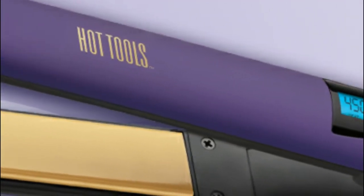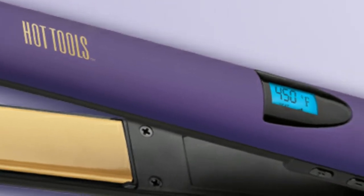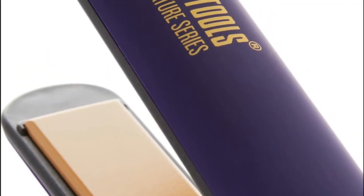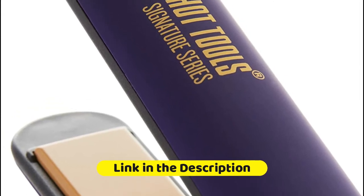Universal dual voltage means you can take your favorite tool with you everywhere — great news for those on the go. With this kind of performance, you won't be able to wait to get to styling every day. A high heat reach of up to 450 degrees provides beautiful results for all hair types.